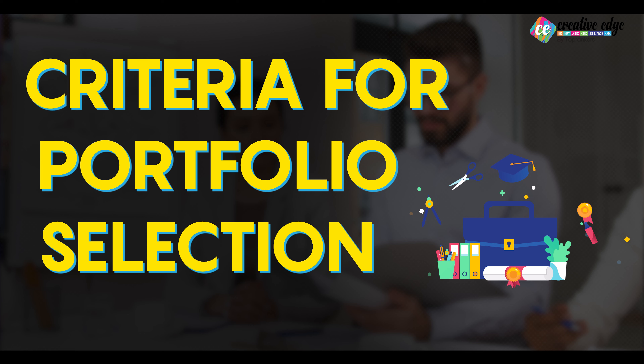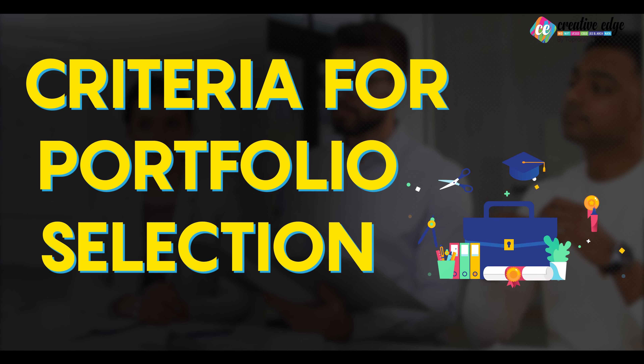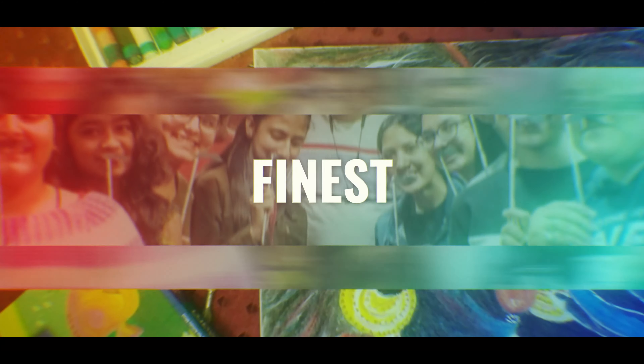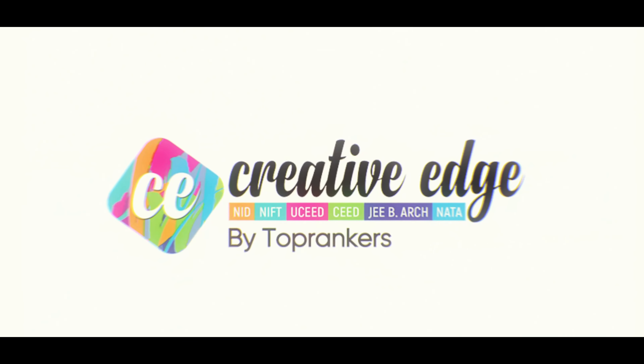In today's video, I am going to discuss what criteria can be judged when you apply to any particular institution. Welcome back to our YouTube channel. This is Sugra Fatma, NIFT alumni, and today I will be discussing the criteria that each and every institution might be expecting from you while judging your portfolio. So let's start with the first one.